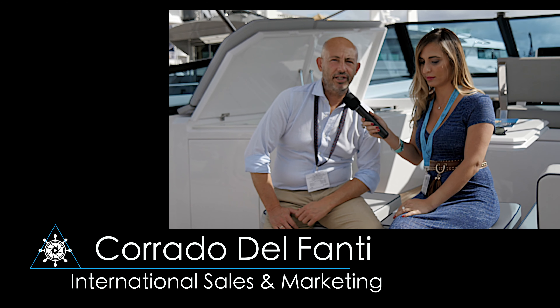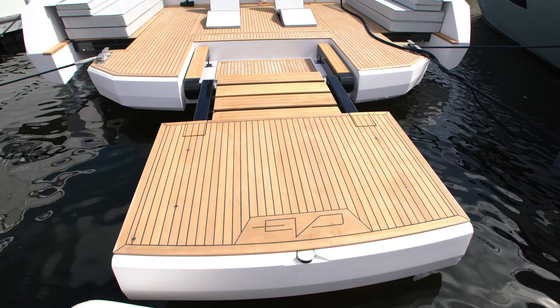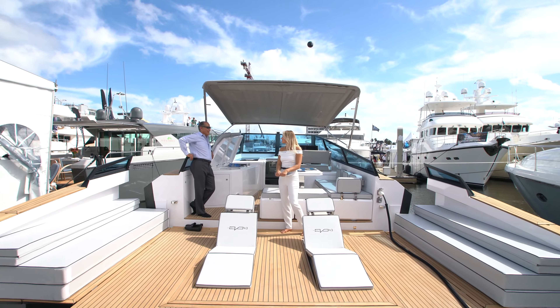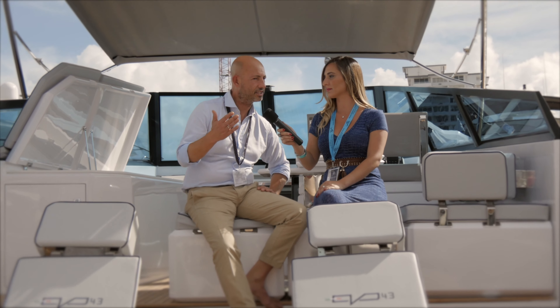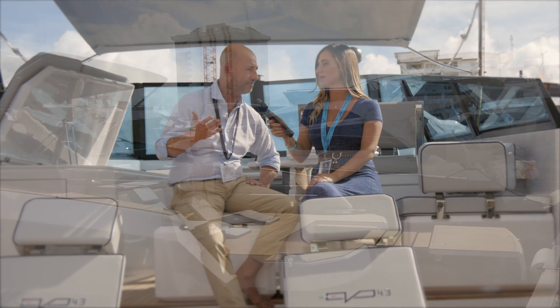In one word: innovation. It's a day cruiser full of innovation, including the capacity to expand the space in 50 seconds.